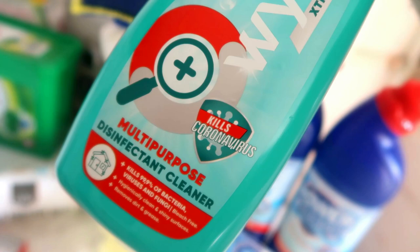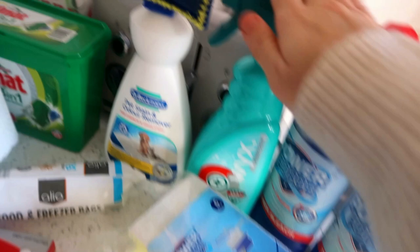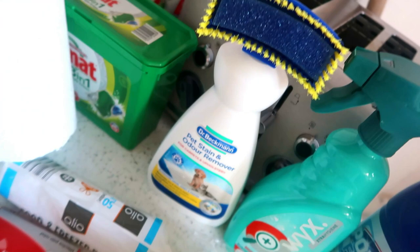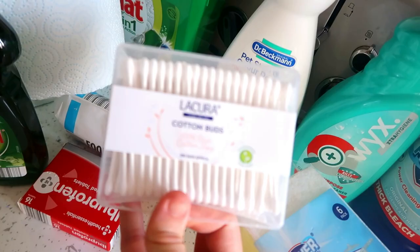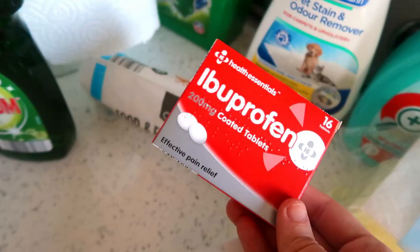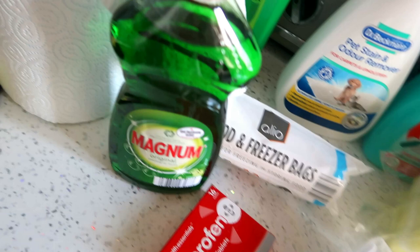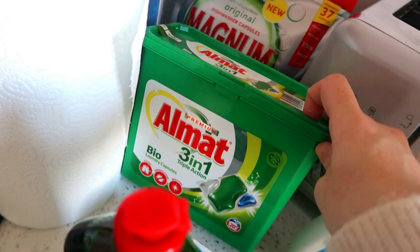I got some of this which I am so obsessed with — I think it is amazing. So it's a pet stain and odour remover. Yeah, definitely recommend Dr. Beckmann — it seems to just get every kind of stain out when nothing else works. Some cotton buds, just some ibuprofen and some freezer bags. A bottle of washing up liquid — this was really cheap, it was on offer. A big kitchen roll, some 3-in-1 Almat washing tablets with 20 in the pack, and then these Magnum premium all-in-one dishwasher tablets — 37 in there.